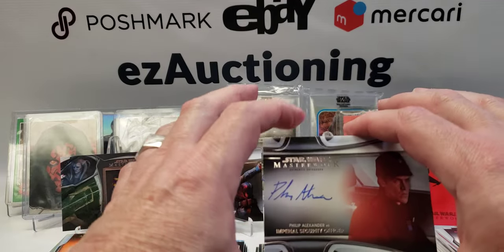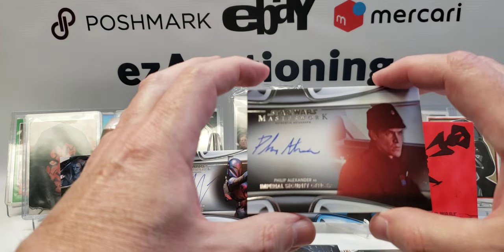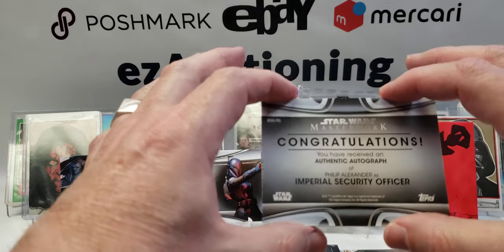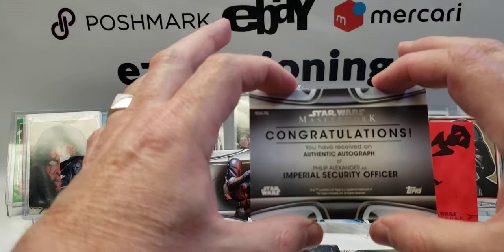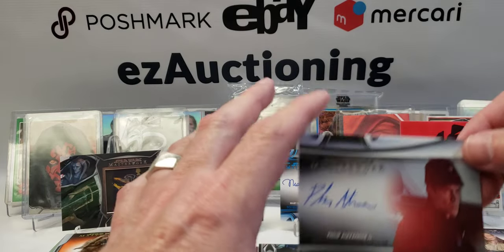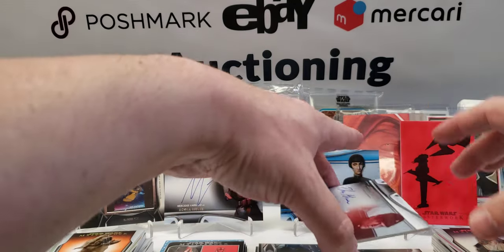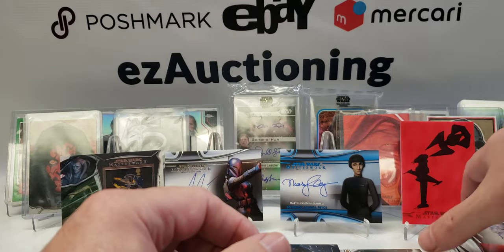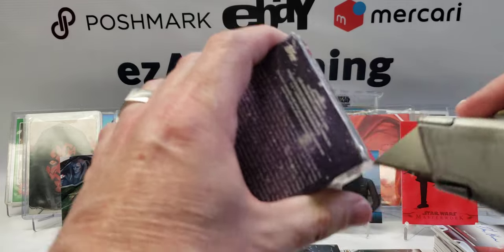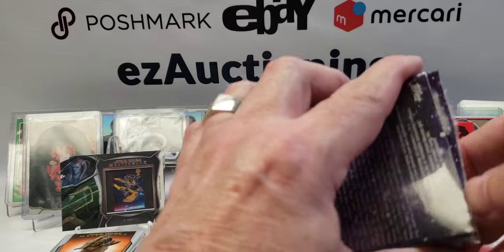We have the Emperor's Royal Guard action figure card, Bib Fortuna, Qui-Gon Jinn — and our second hit is a lowly nobody background character from The Mandalorian: Philip Alexander, Imperial Security Officer. These are the kind of crappy autographs I've seen a lot of other people pull out of their boxes. That's why I was shocked with the ones I got out of the first box.